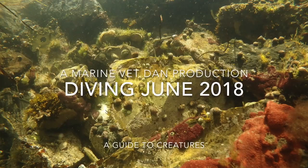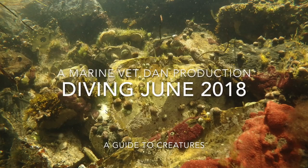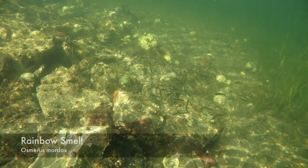Hello and welcome. I'm Daniel LaRue and today I am going to show you the creatures found while diving in June 2018.